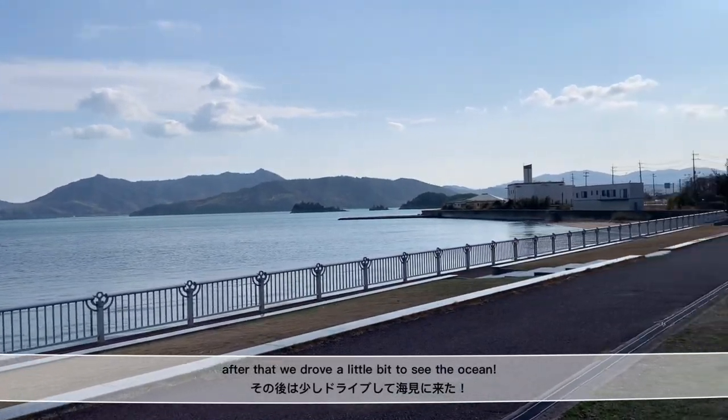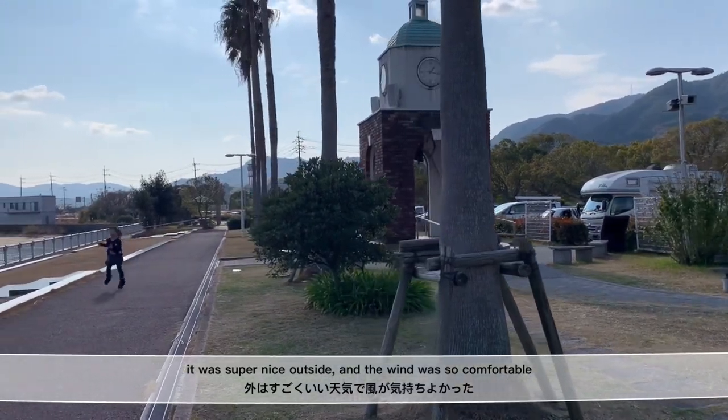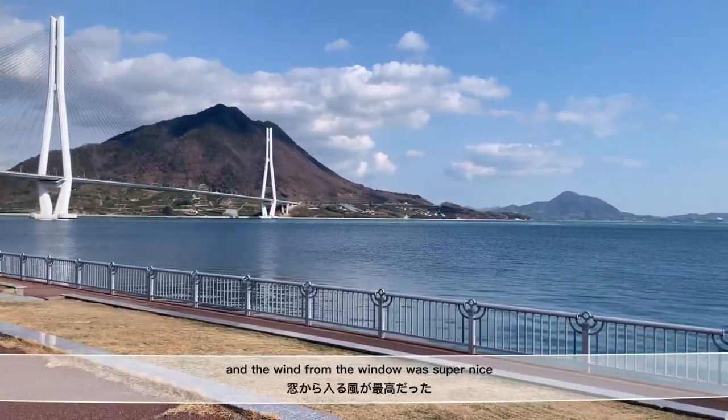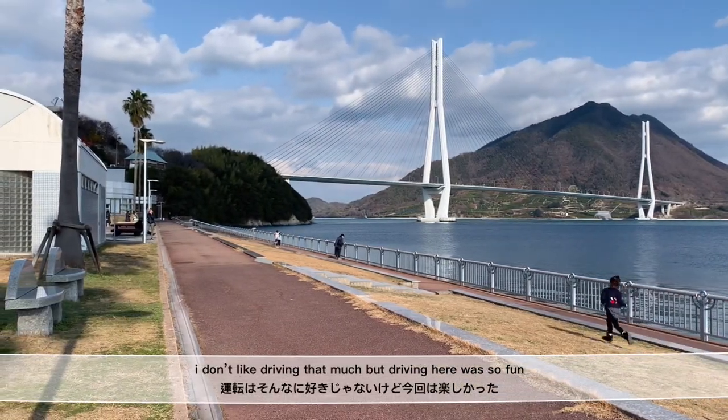After that, we drove a little bit to see the ocean. It was super nice outside and the wind was so comfortable. Driving around here is pretty easy since there weren't a lot of cars. The breeze from the window was super nice. I don't like driving that much, but driving here was so fun.